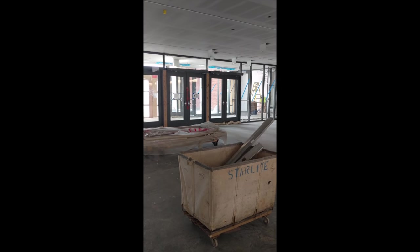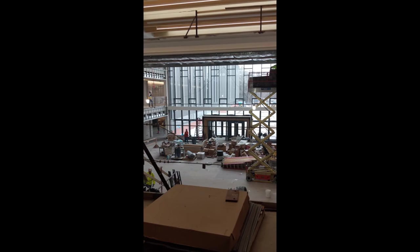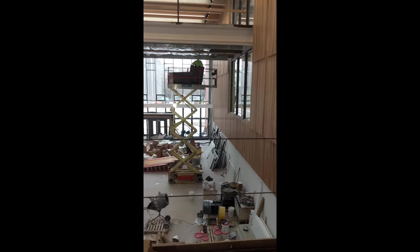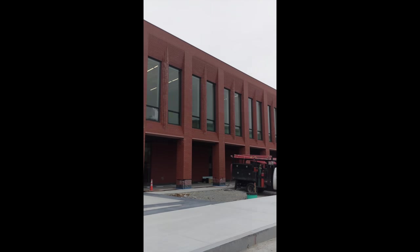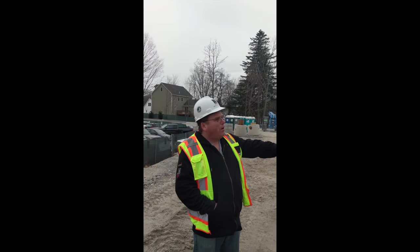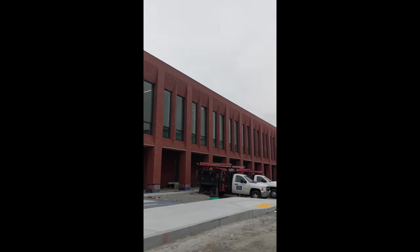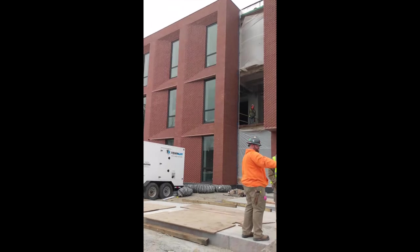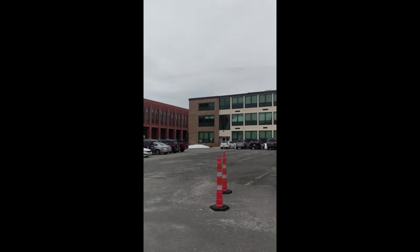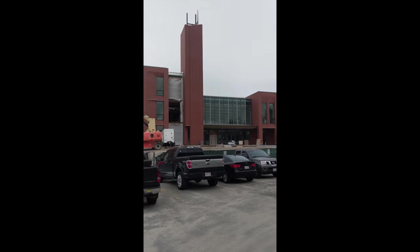Our tour is getting ready to conclude. This is the main entrance and the commons area where we were before — it looks great. This is the outside of the building. We just have one curtain wall left to go in — we left that out as long as possible because it's the only way to load things in. A quick shout out to our tour guides John and Tony — thank you for taking us on the tour of the Bill Ricker Memorial High School.